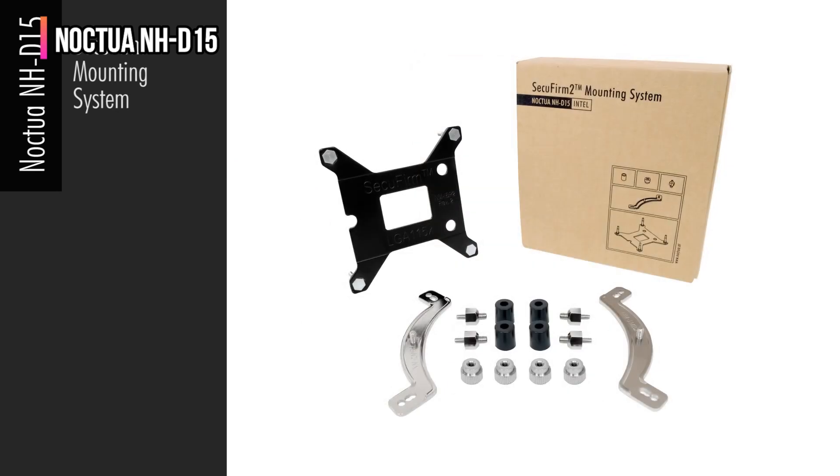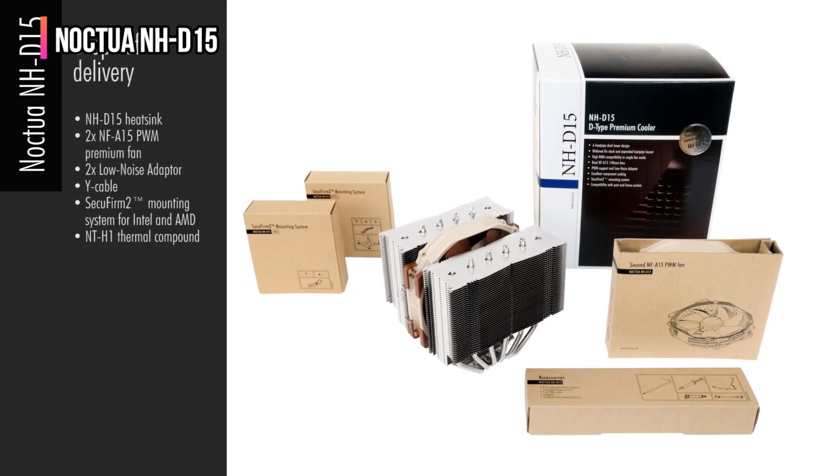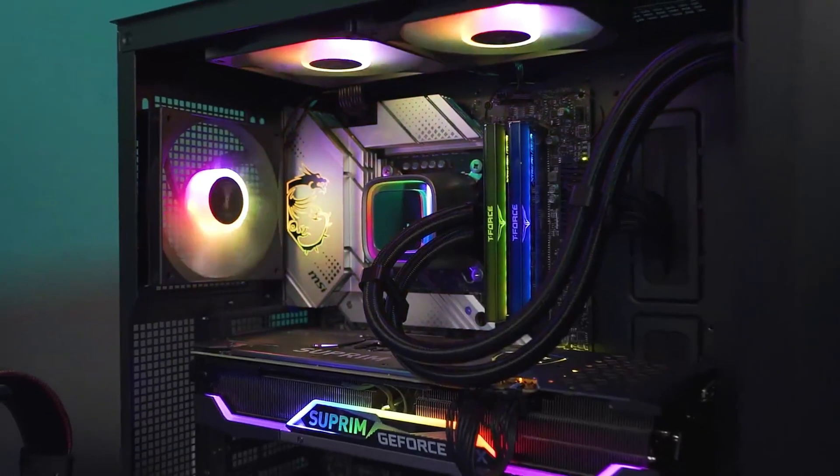Thanks to the sheer volume of passive cooling and the two 140mm fans, this thing will run quietly even at higher CPU loads. Unless you're overclocking an Intel Core i9 or AMD Ryzen 9 CPU, you won't even notice the NH-D15. There is also a black version available if the renowned Noctua brown color isn't quite your thing.